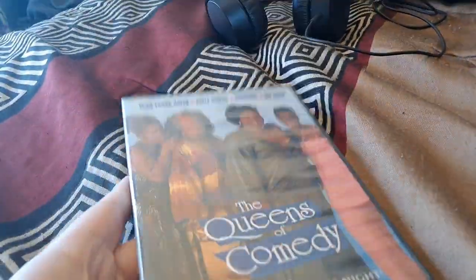Next we have Queens of Comedy. Front, side, back, and there's a disc.